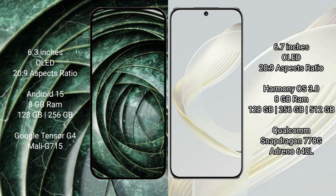The Google Pixel 9a runs on the Android 15 operating system, while the Huawei Nova 11 runs on the HarmonyOS operating system.